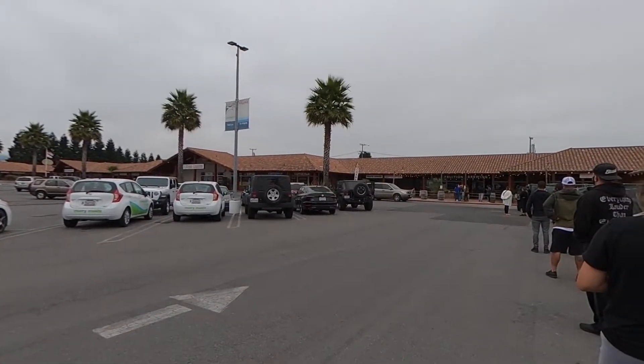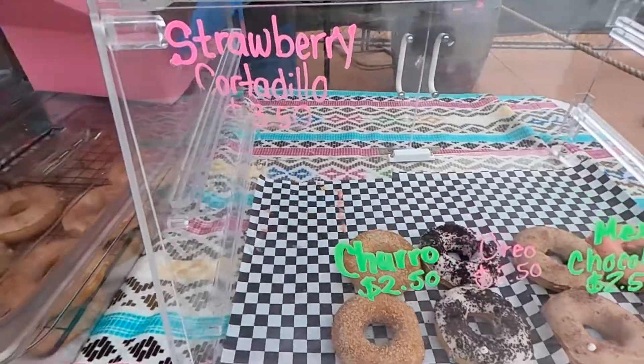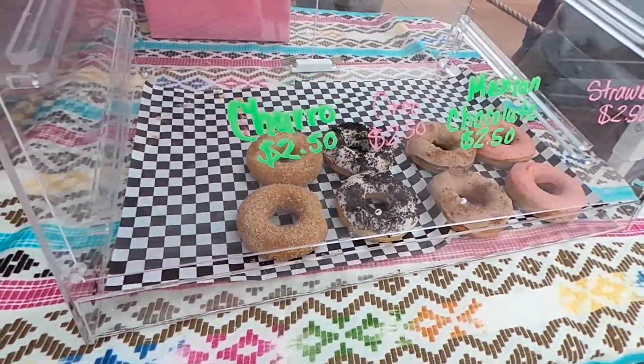I just got here and the line is pretty long - hopefully it's worth it. I've actually never had these before, so if they're delicious, totally worth it. If not, I'm gonna be bummed that I waited like an hour in line.